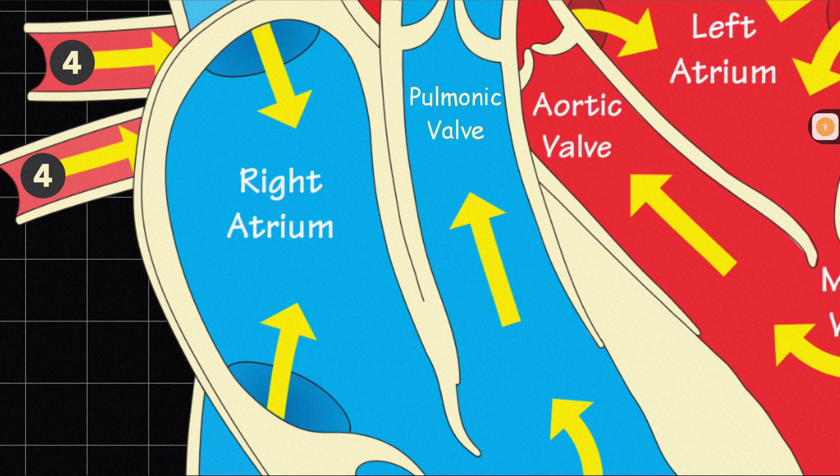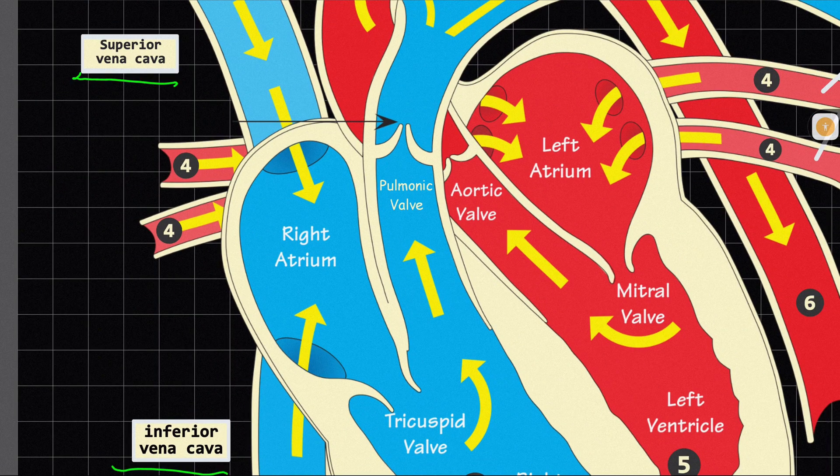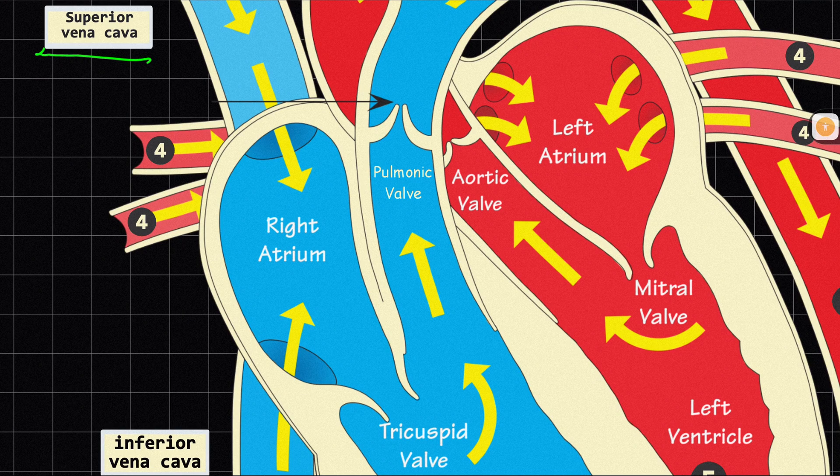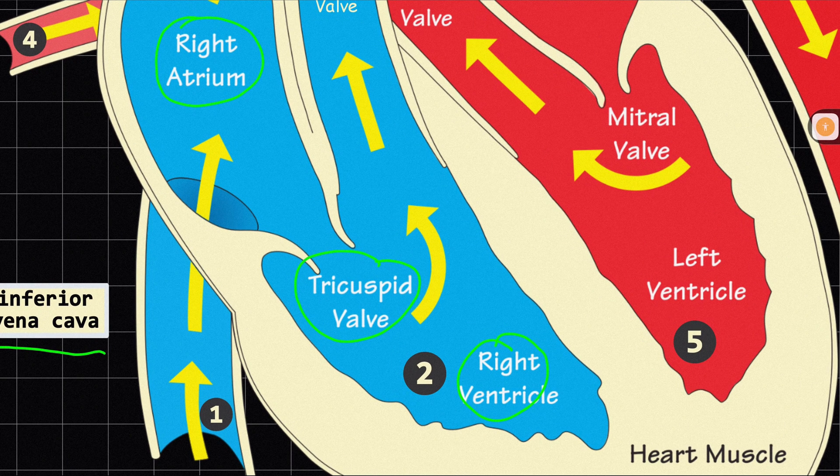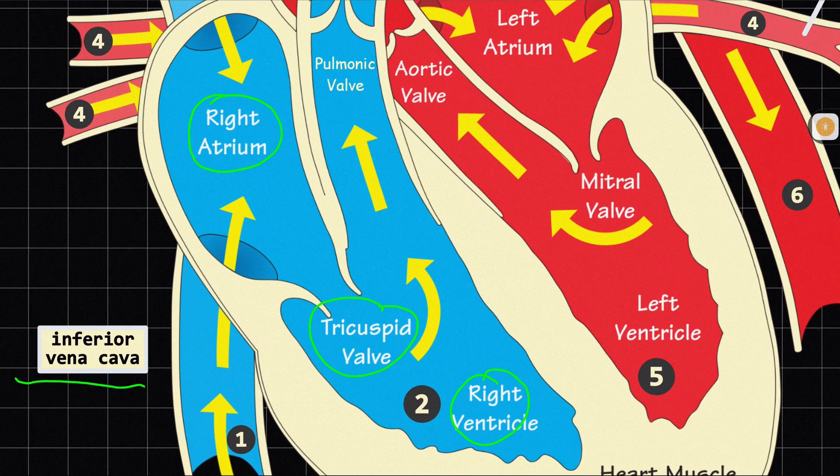Once the deoxygenated blood enters your right atrium, the right atrium will contract. When your right atrium contracts and the right ventricle relaxes, that motion will allow the opening of the tricuspid valve. The tricuspid valve is one of the four valves of the heart, and its primary function is to make sure there is no backflow — no blood regurgitation going backwards. Once the tricuspid valve opens, the deoxygenated blood passes through from the right atrium to the right ventricle.